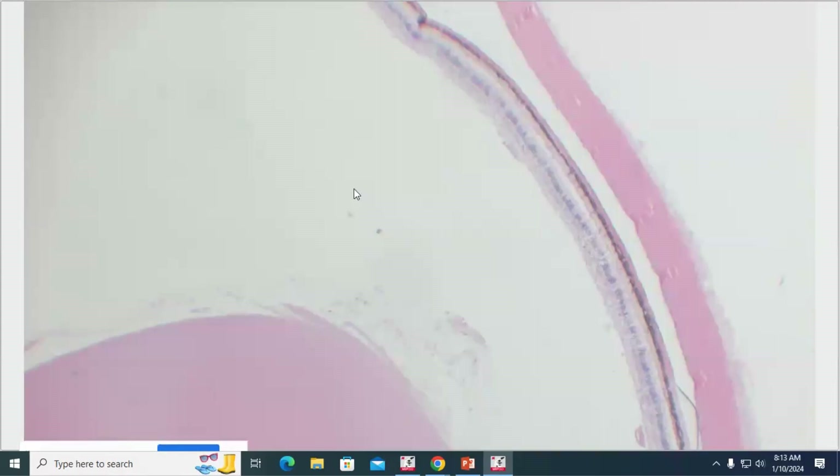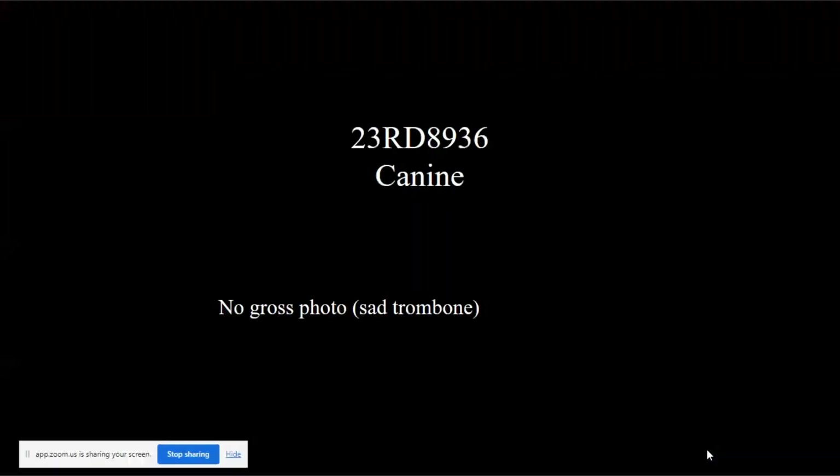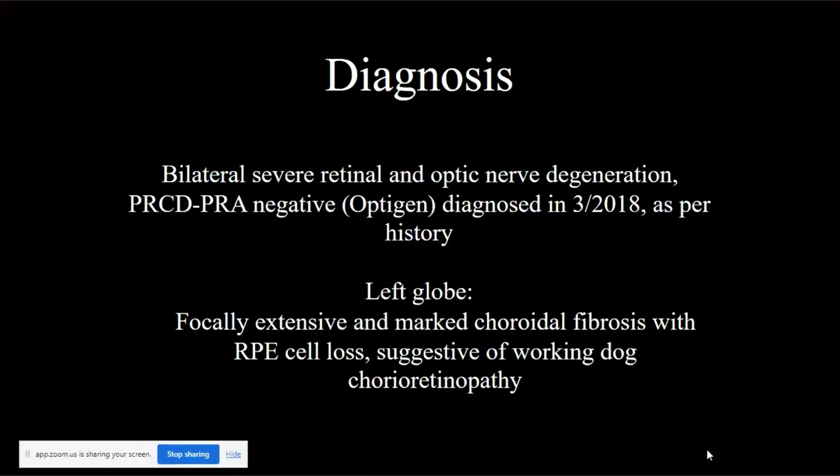This is consistent with a disease we call working dog retinopathy. Here are our most important diagnoses for this case. Working dog retinopathy and chorioretinopathy was described probably 20 years ago or more by Dr. DeBielzig and some folks — from New Zealand or somewhere in Scandinavia — who found this set of lesions in a group of dogs that lived in outdoor kennels.